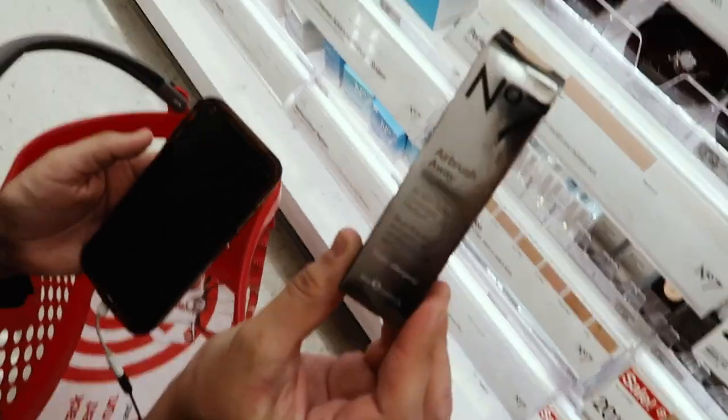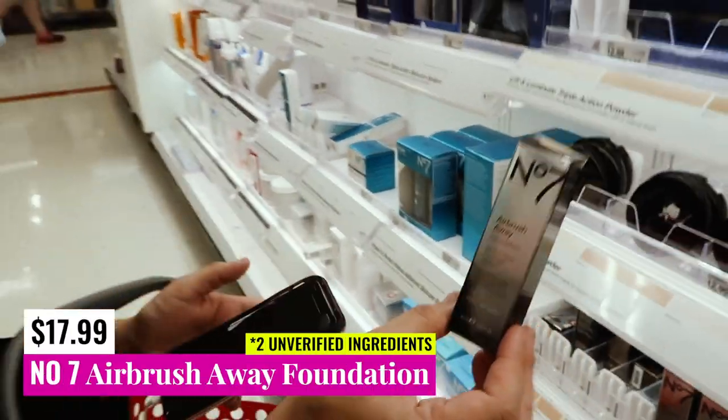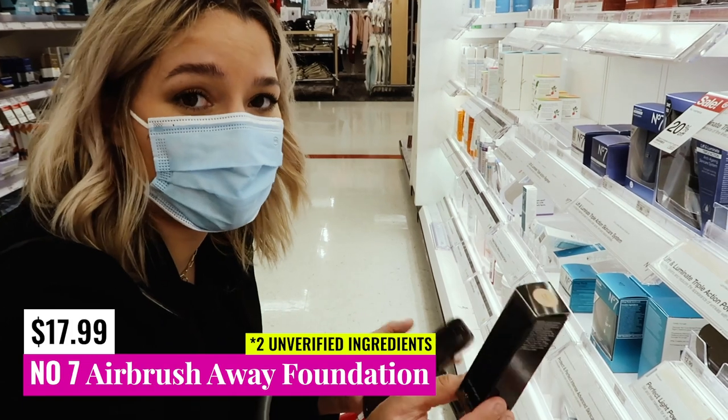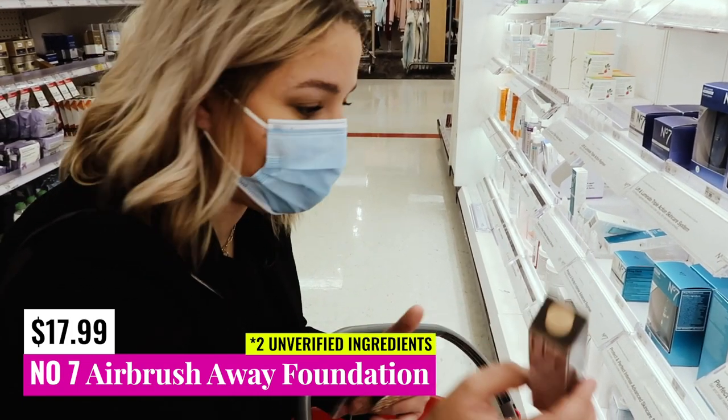Then we have got the No. 7 Airbrush Away Foundation. Again, this is a very limited color range, but it could work for some of you. There are two unverified ingredients in it, so if you're going to buy this product, I would say just make sure you swatch test it and make sure you agree with it.